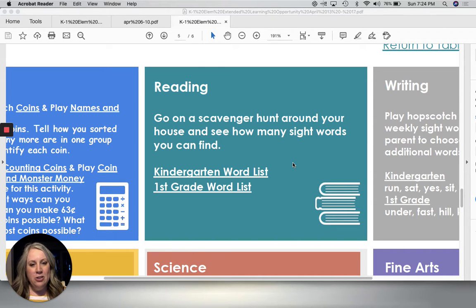So what you're going to do — remember that list that we had the other day? You're going to pull that list up. It's right here, the kindergarten word list. You're going to pull that up and you're going to find as many words as you can in your house.